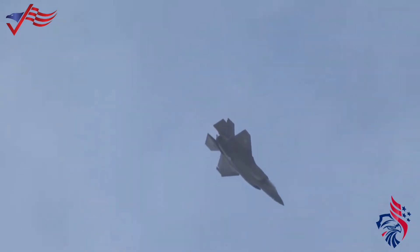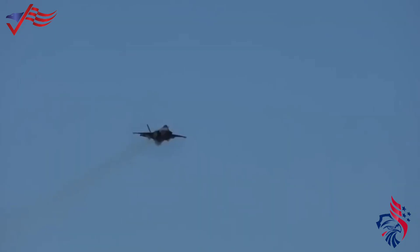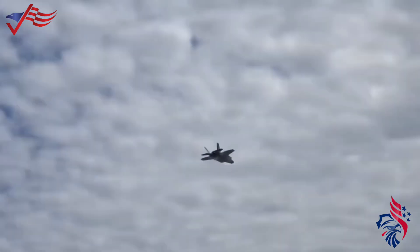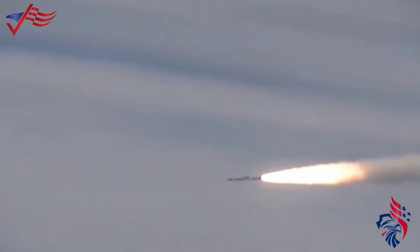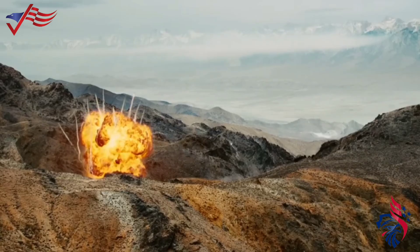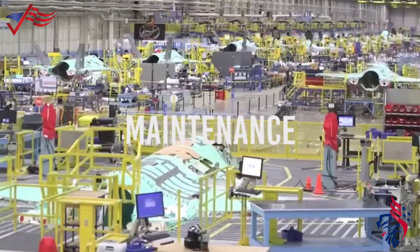The F-35A version has a special gun that can shoot bullets, but the F-35B and F-35C versions don't have a gun inside. Instead, they can use a special pod carrying the gun on the outside. There are also plans for upgrades like carrying more small bombs in the hidden area and integrating new missiles like the MBDA Meteor. The F-35 might also carry hypersonic missiles and use directed energy weapons like lasers in the future. The U.S. Air Force plans for the F-35 to be used in close air support missions, supporting ground troops in tough situations.